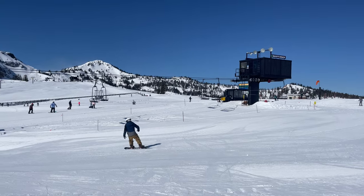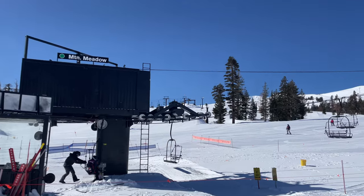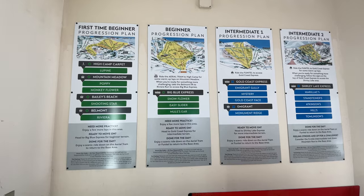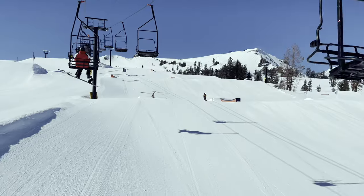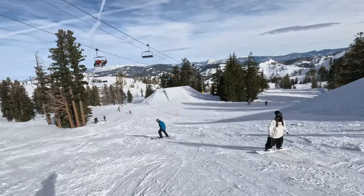In my opinion, Palisades is the best mountain for beginners in the Tahoe area, as you won't be stuck at the bottom of the mountain. Here, you'll find wide open spaces perfect for learning the basics, as 25% of the resort is beginner's terrain. You'll also find one of Palisades' terrain parks here, while the other one is located near Gold Coast.